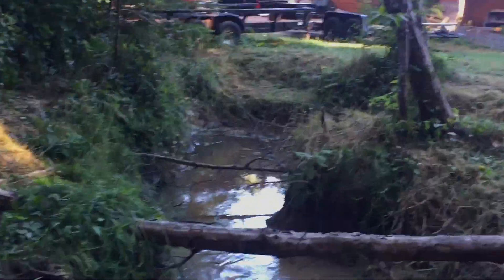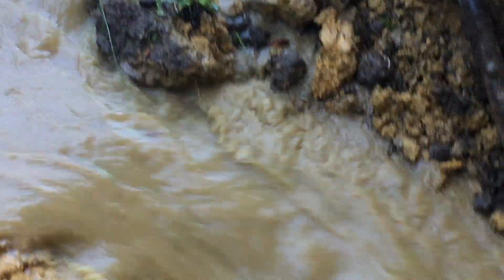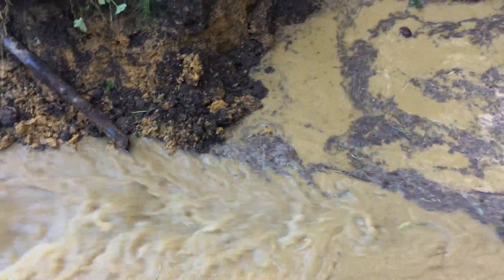It's like a tidal wave. It's like chocolate milk.